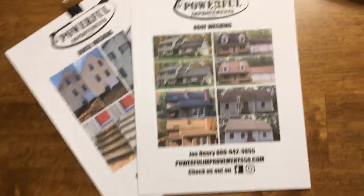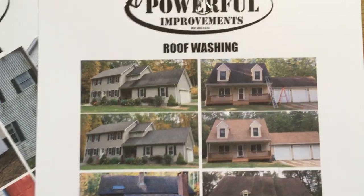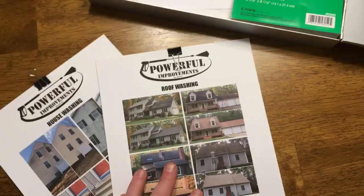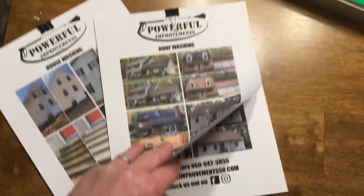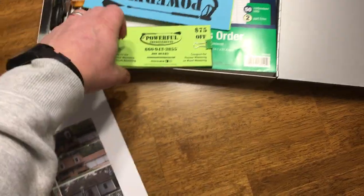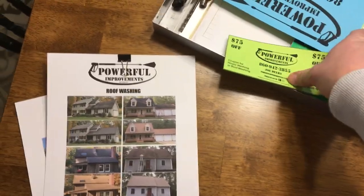I made a bunch of those to pass around the table. I also made one for roof washing to show some of the roofs that we've washed — simple befores and afters with my information on there. These are just going to be passed around on the table today as conversation starters, talking to people about what services we offer. Each of these realtors has clients on both sides — buying and selling.